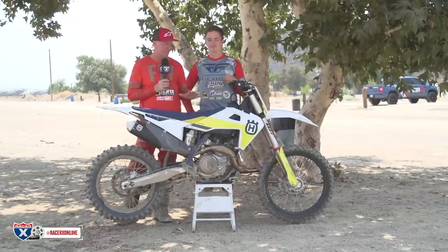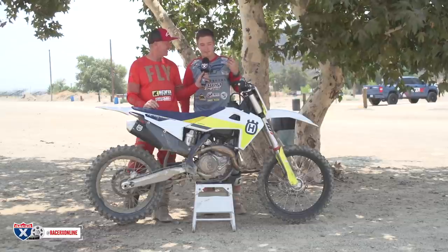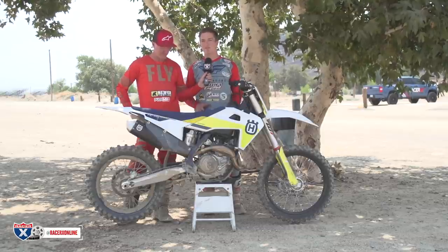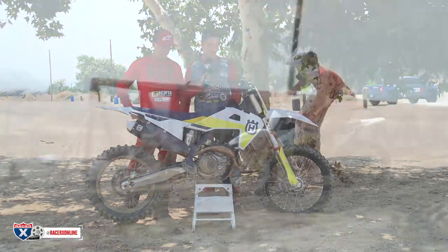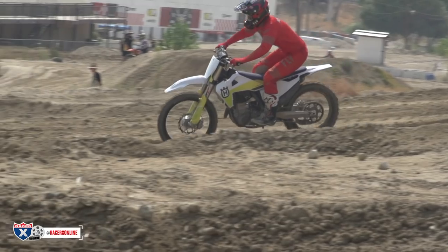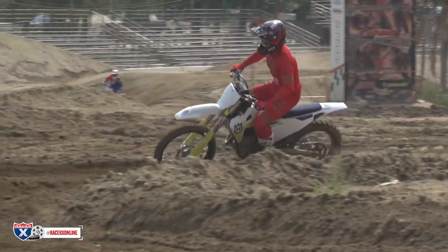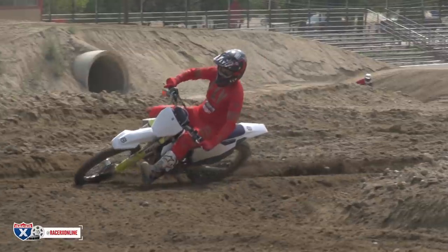For me it's kind of noticeable right away. Literally the first corner I noticed the bike feels lower to the ground. I know it's not much — it's 10 millimeters, the size of a 10 millimeter bolt — but you definitely feel it on the track. The whole bike feels lower, a little bit easier to maneuver side to side coming into ruts. Small change in the actual components, but big change on the track.